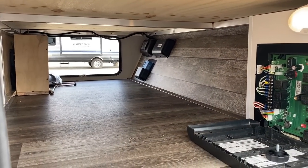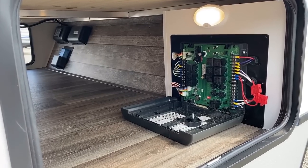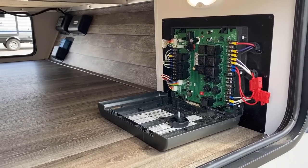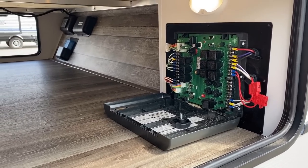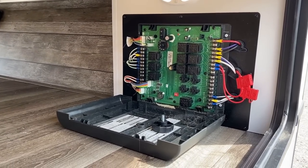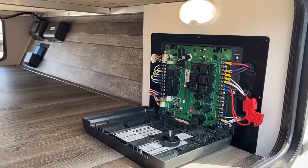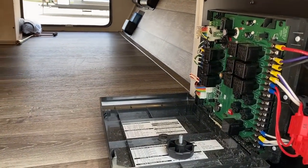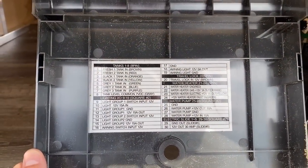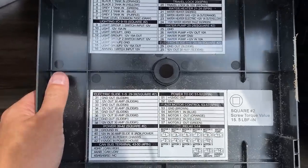We're going to go check that stuff out on the other side. Over here is the central nervous system of this RV — the brain — it's the in-command system. These are not fuses, these are automotive-style relays. Keystone was the first and still one of the only towable manufacturers to totally color-code all of their wiring. You don't have to be an electrical engineer — it just says this tank is this color, this ground is this color, this motor is this color. It's laid out plain as day.